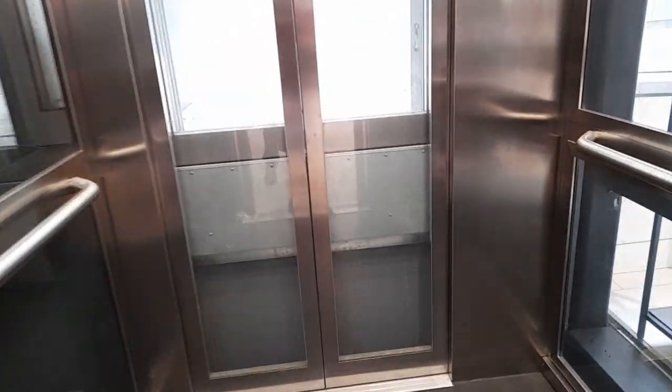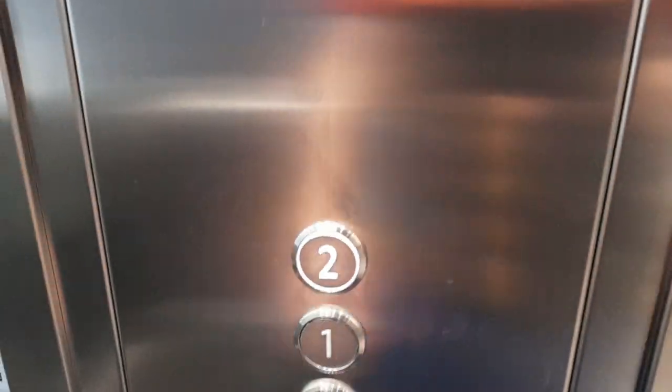This is a glass lift at Fenwick in the Lexicon Shopping Centre in Bracknell — another Kone. It just goes up to there; it must be like street level or two floors.